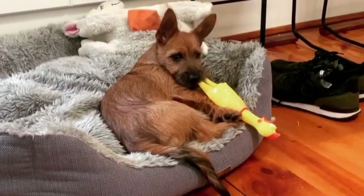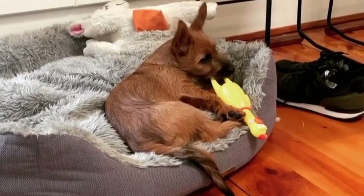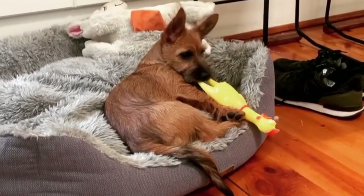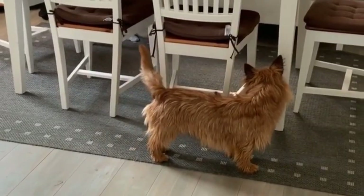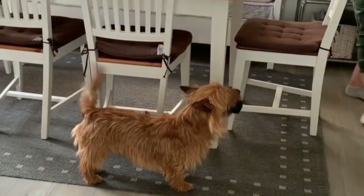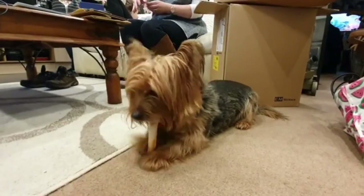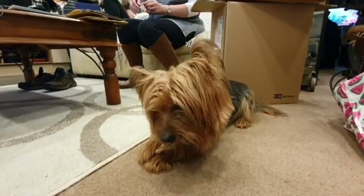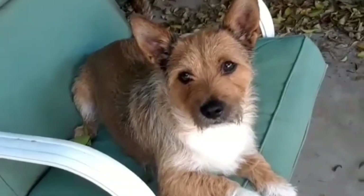The Australian terrier has an average lifespan of 12 to 14 years and may be prone to health problems like Legg-Perthes disease, cruciate ligament rupture, and seizures. In addition, patellar luxation and diabetes are among the minor problems seen in this breed. Many small dog breeds including the Australian terrier suffer from Legg-Perthes disease, a bone disorder that requires surgery. The breed also has problems with allergies, itching, and ear infections.